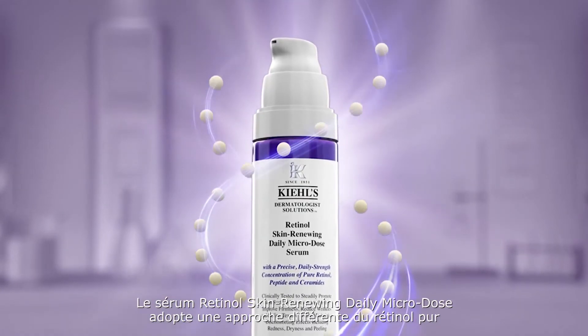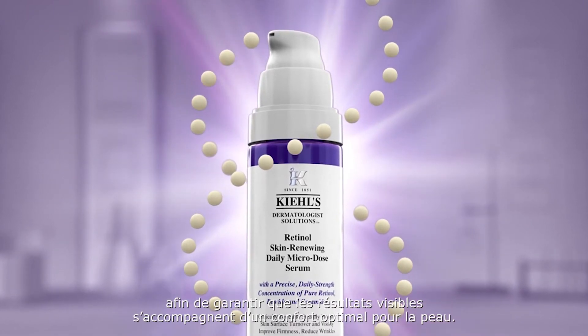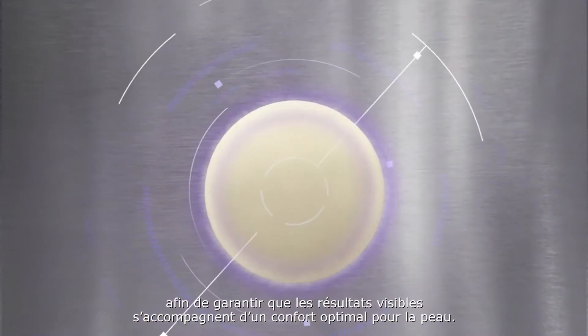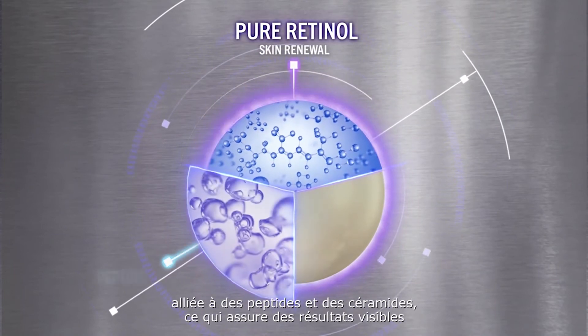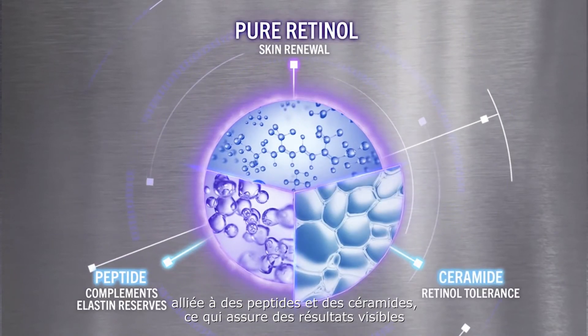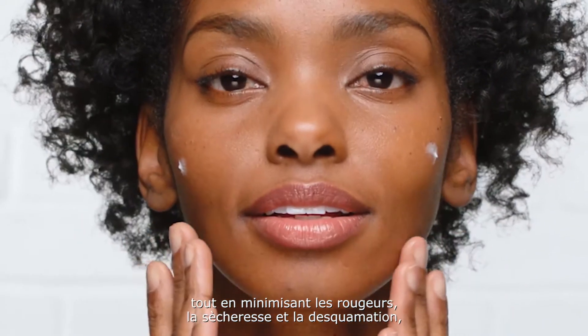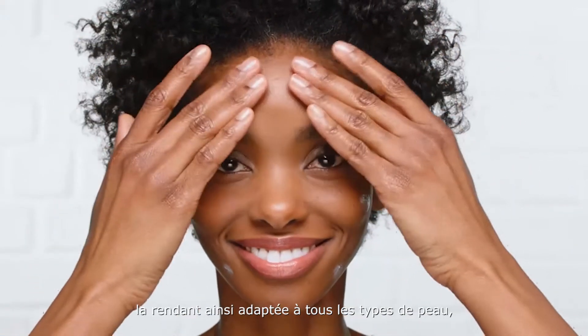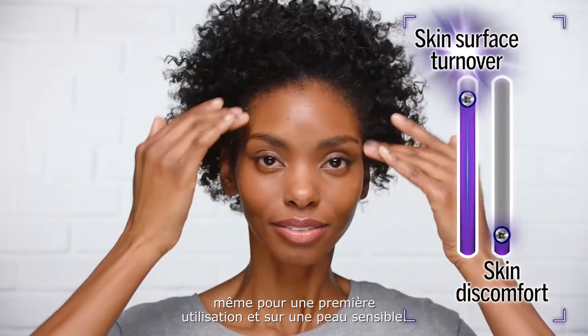Retinol Skin Renewing Daily Microdose Serum takes a different approach to pure retinol to ensure visible results come with minimal skin discomfort. The formula contains a precise, daily strength dose of pure retinol with peptide and ceramides, ensuring visible results of wrinkle reduction and increased firmness while minimizing redness, dryness, and peeling, making it suitable for all skin types, even first-time users and those with sensitive skin.